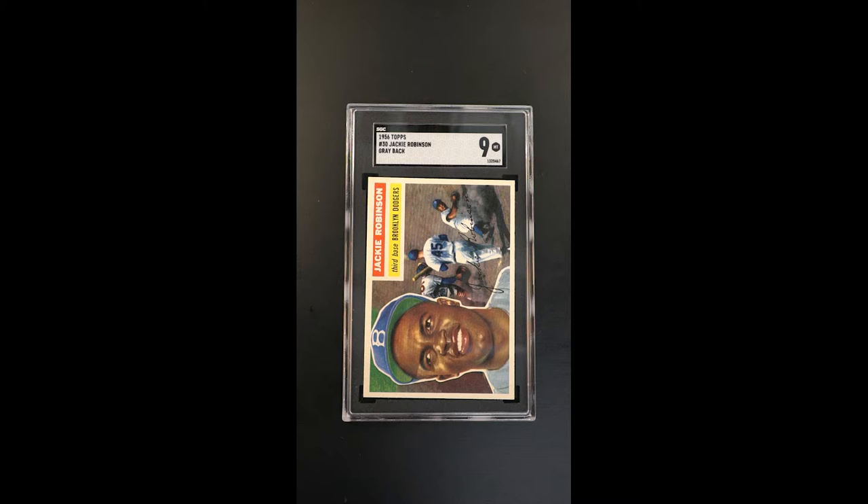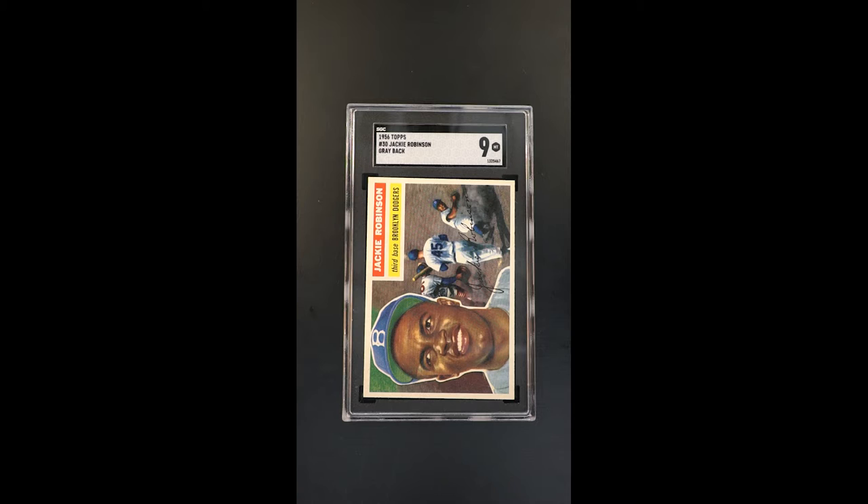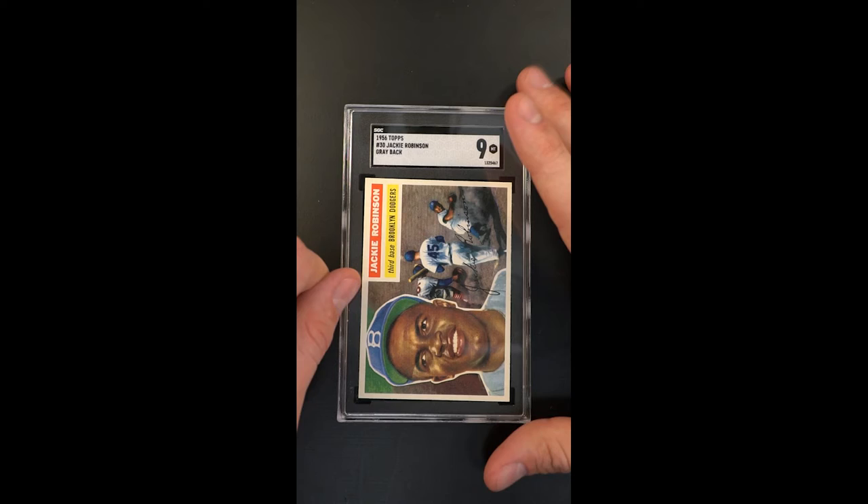It's absolutely jaw-dropping. This is one of the absolute finest copies in the world, absolutely just glistening in its presentation. They do not look like this very often — kind of takes your breath away. One of the most notable components to this is the color and the focus. This thing looks almost 3D.